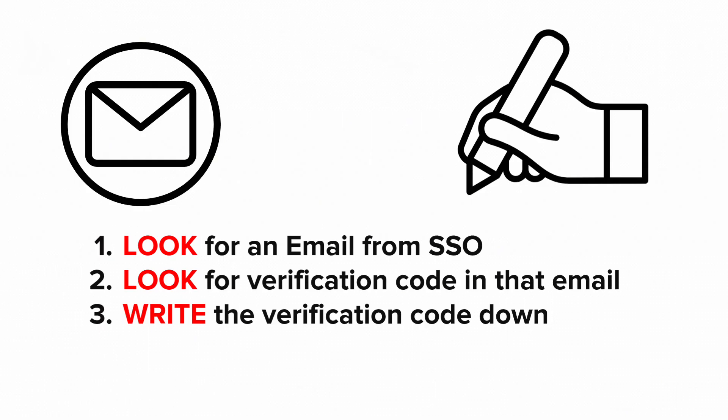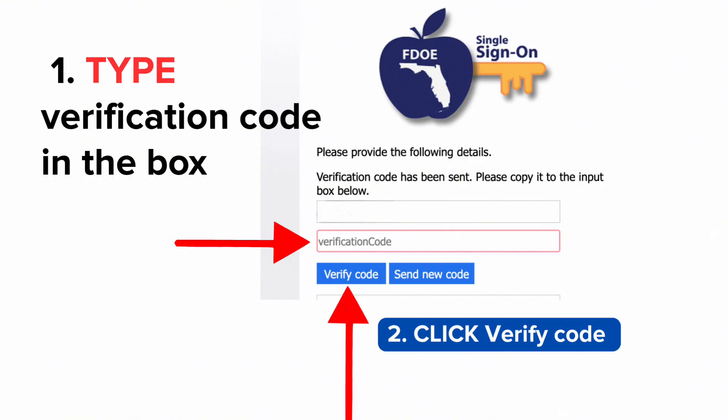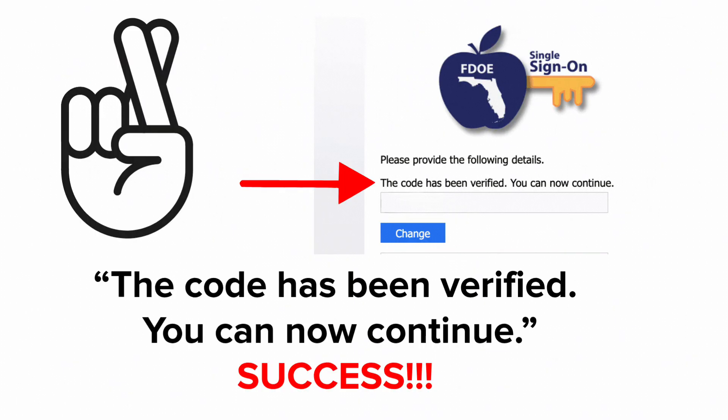Write it down. You need to type that special verification code in the box that says Verification Code. Now click the blue button that says Verify Code. We want to see this message: the code has been verified. You can now continue. Success!